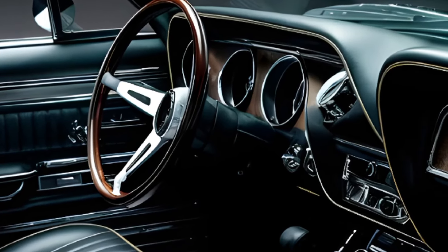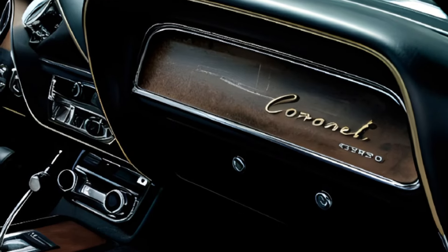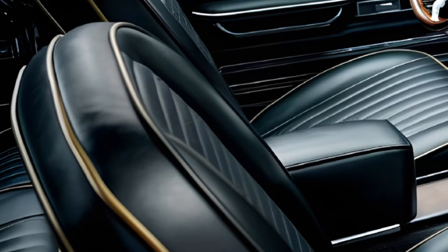The Coronet wasn't just about performance — it also offered a surprising level of comfort and style. The interior featured high-quality materials and a driver-focused layout. Bucket seats, optional wood grain trim, and a full array of gauges added a touch of sophistication to this aggressive machine.